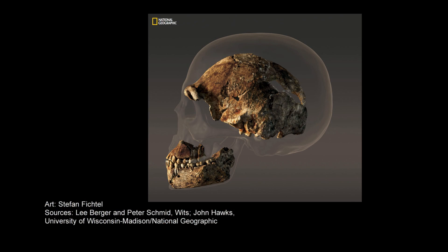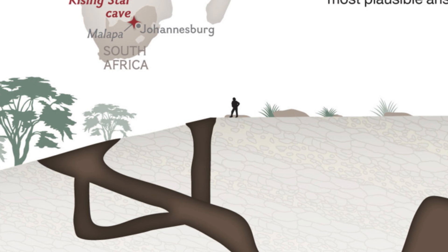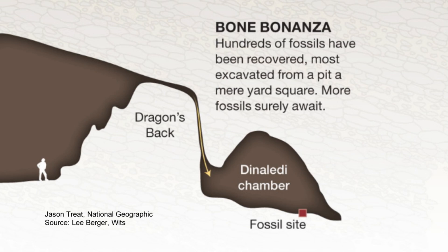It effectively doubles the African fossil record for early humans, so in that sense it's extraordinary. It's extraordinary in that we discovered a species that was previously unknown to our science — an anatomy that we didn't know existed before. And then, of course, the context of the find is extraordinary, where it looks as though the bodies of these creatures were being deliberately placed in this vicinity and in this cave by Homo naledi.